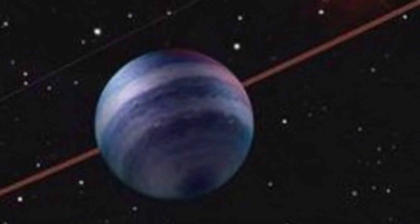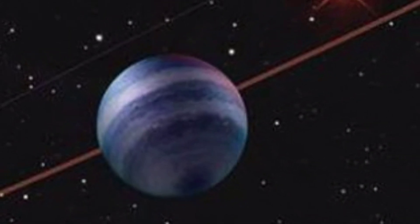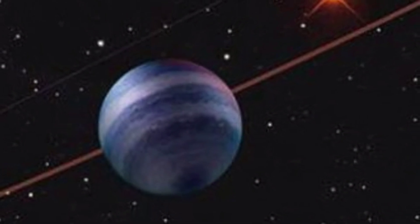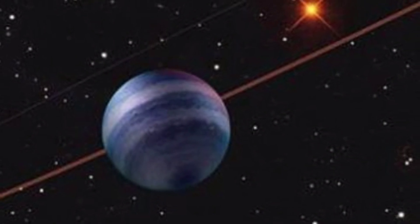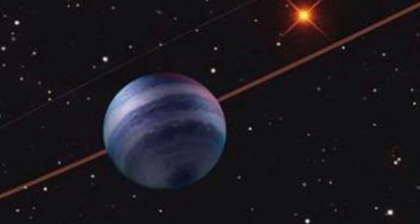A University of Hawaii Institute for Astronomy graduate student has beaten the odds and discovered a directly imaged exoplanet, and it's the closest one to Earth ever found, at a distance of only 35 light years, the university said in a statement on Tuesday.